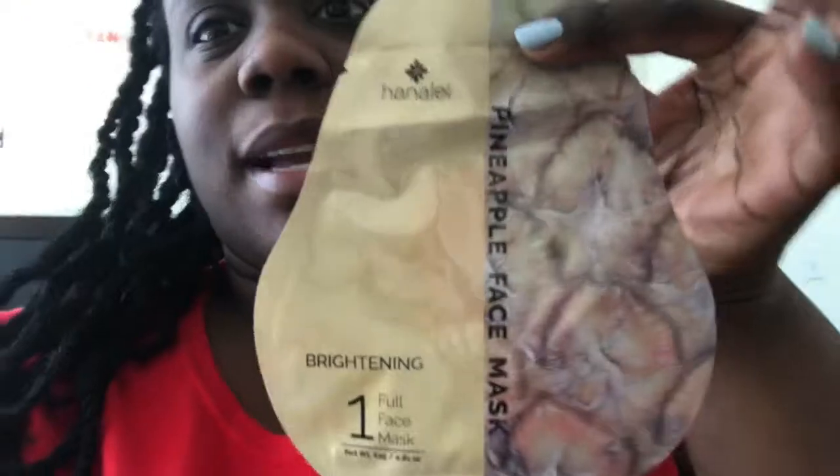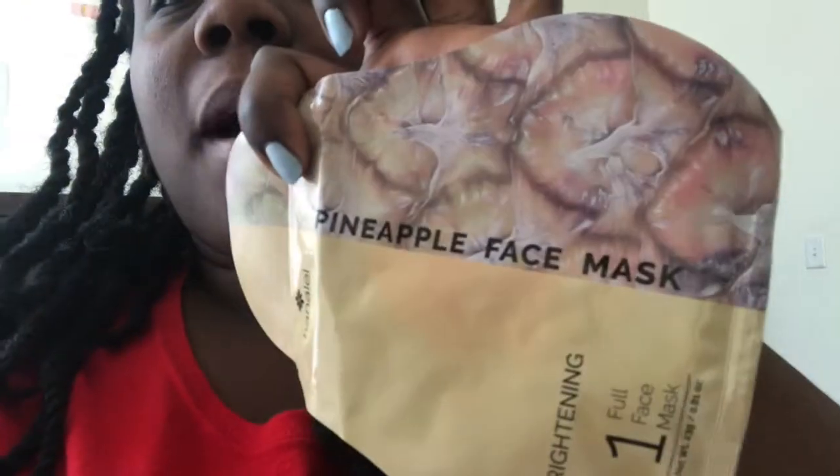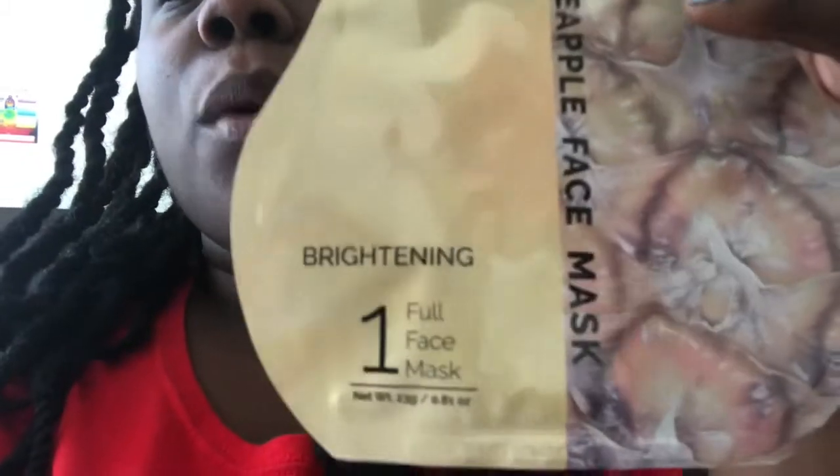So I was supposed to do a face mask. I completely forgot and I put Shea Butter on my face already and I'm not re-washing my face. So this is the mask I was going to use. When I use it, I'll do another video and let you know exactly how it was. It is the Pineapple Face Mask Brightening from Hanalei.